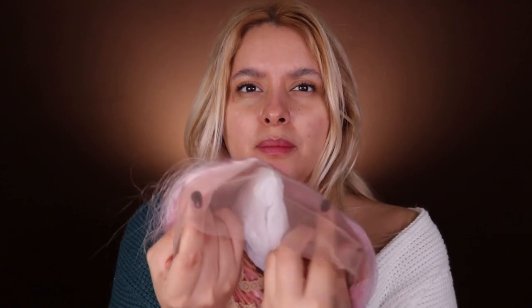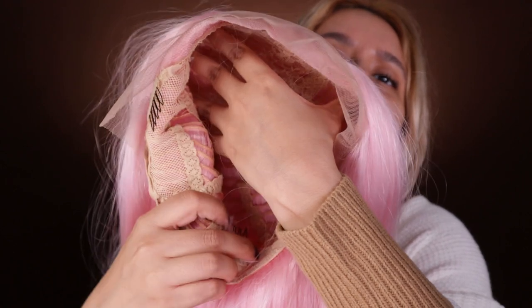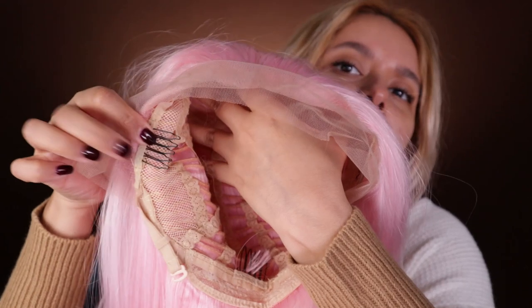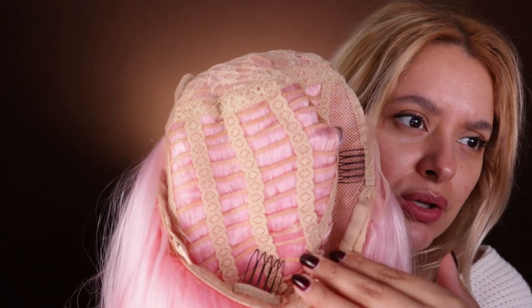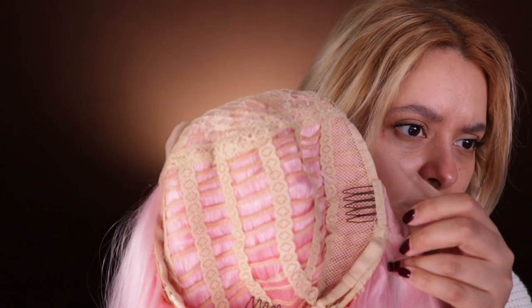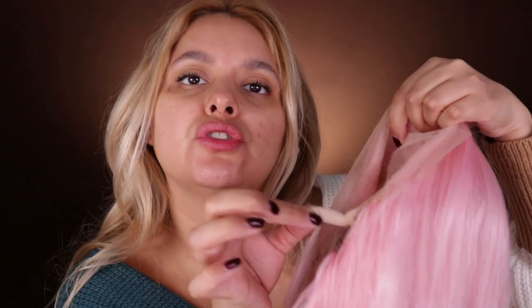I will link this wig in the description box. It comes with the lace over here which you're supposed to cut. From the inside, it comes with these pins so you can secure it onto your head. It's sewed to perfection, and it also comes with a strap so it doesn't move. The quality is unreal.